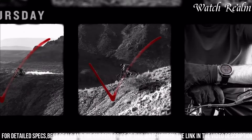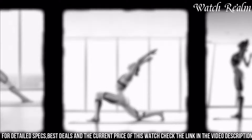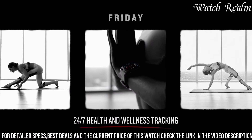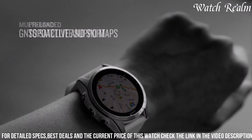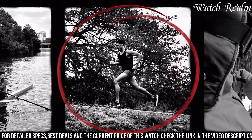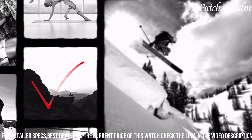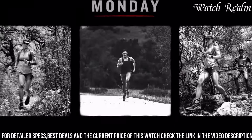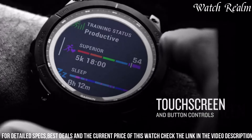Its advanced performance metrics, including VO2 max estimation and heart rate variability, cater to fitness enthusiasts seeking comprehensive health insights. With enhanced navigation tools like maps, route planning, and a built-in altimeter, it ensures seamless exploration of any terrain. The Fenix 7's durable construction withstands harsh environments, complemented by its long-lasting battery life enabling extended outdoor excursions without compromising functionality.